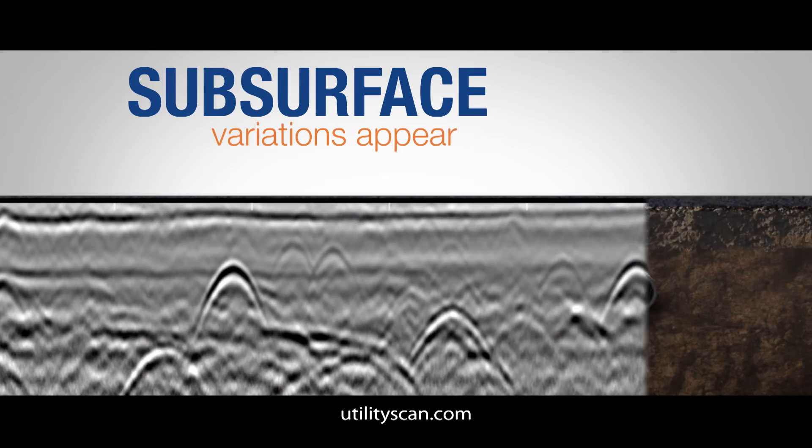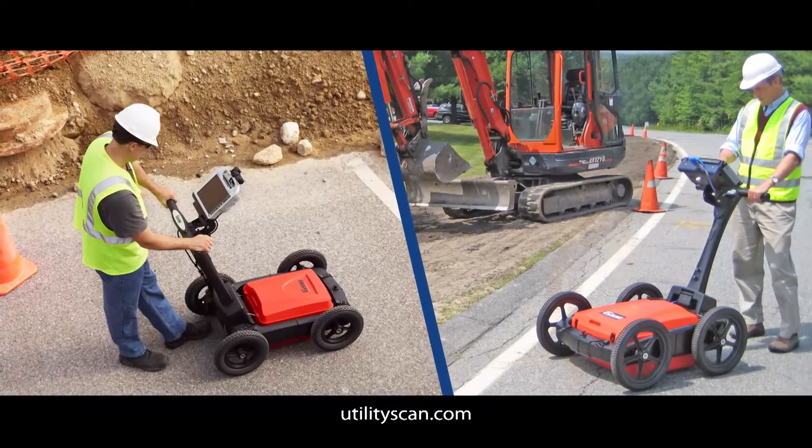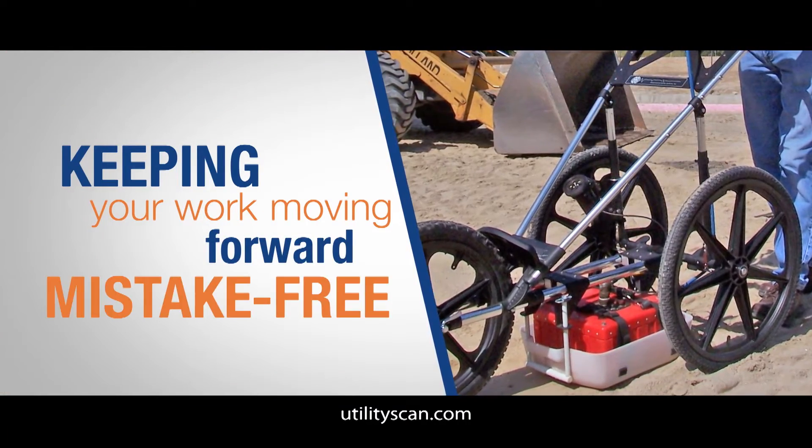Subsurface variations appear on screen in real time, allowing the operator to identify both horizontal and depth positioning, keeping your work moving forward mistake-free.